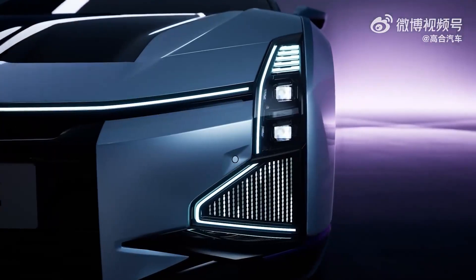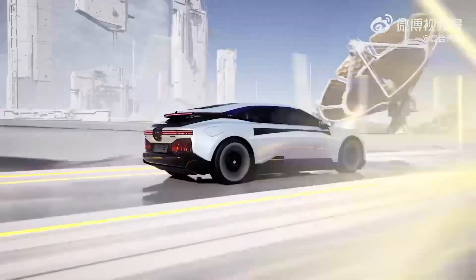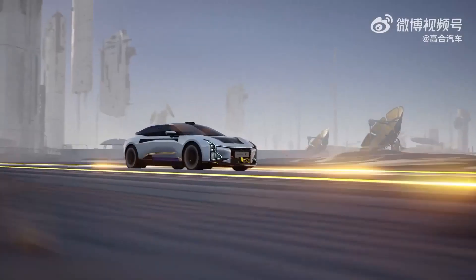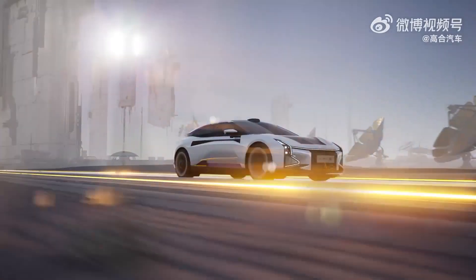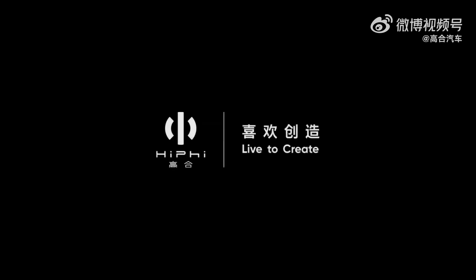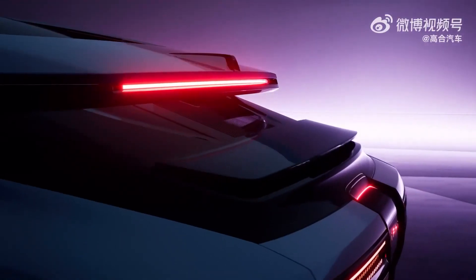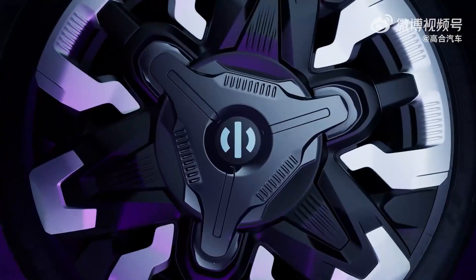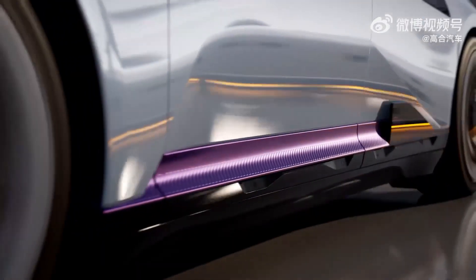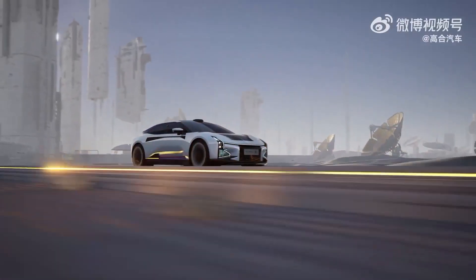There are two versions of the car with different numbers of electric motors. The first version is equipped with a single rear axle motor, which delivers a power output of 247 kilowatts or 331 horsepower. The all-wheel drive version has an additional front axle motor, bringing the total power output to 371 kilowatts or 505 horsepower. Both variants are electronically limited and can reach a top speed of 190 kilometers per hour.